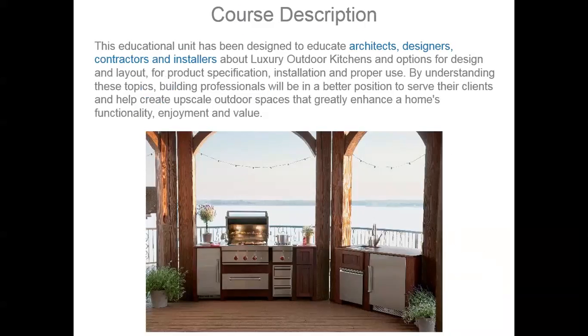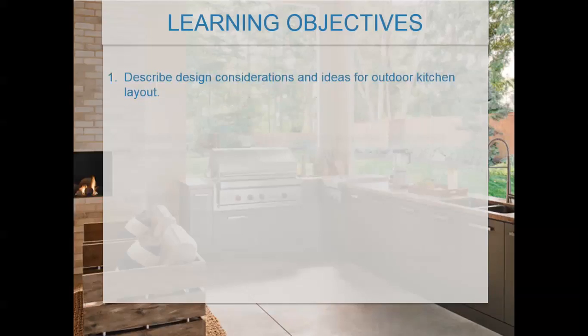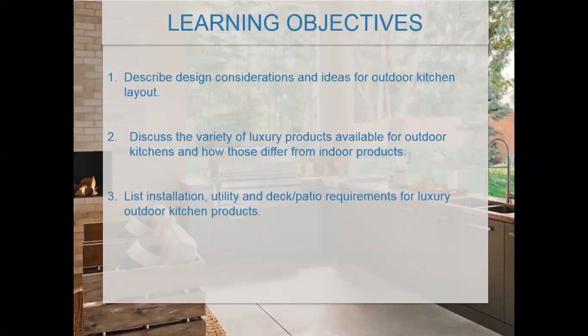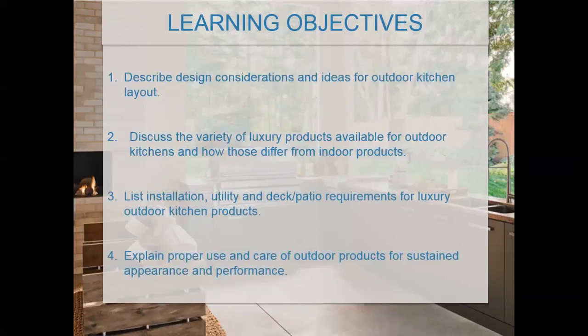This unit has been designed to educate all trade professionals with options for different design layouts, product specification, installation, and proper use. By understanding these topics, trade professionals will be better positioned to serve their clients and help create an upscale outdoor space that greatly enhances a home's functionality, enjoyment, and value. The learning objectives cover design considerations, luxury product variety, installation requirements, and proper use and care for sustainability.